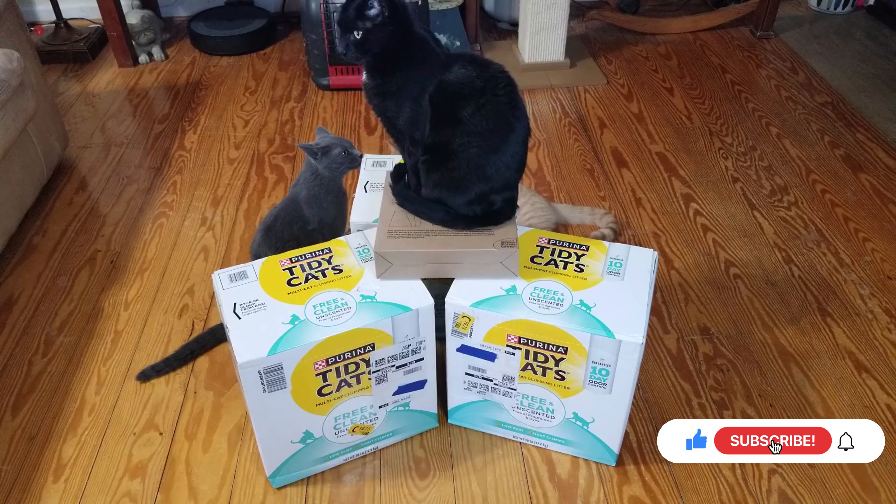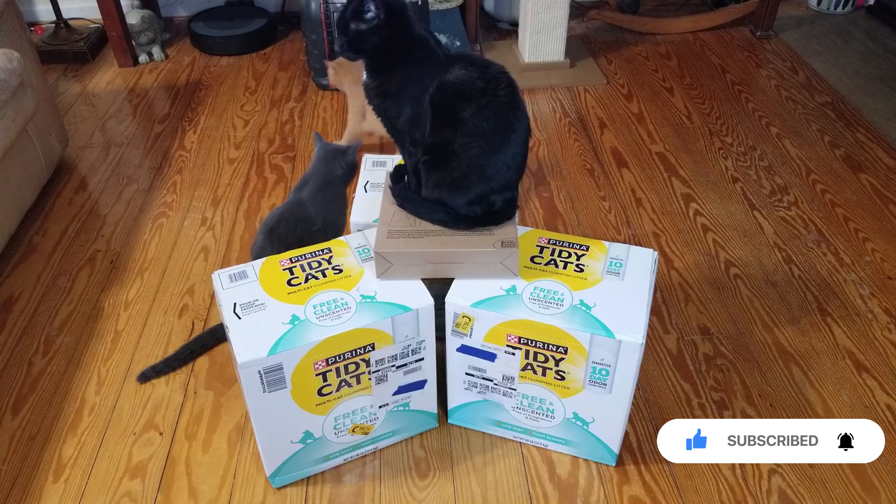Of course he shares the Tidy Cats with the rest of them. So let's open up the box and check out what his Christmas gift is.